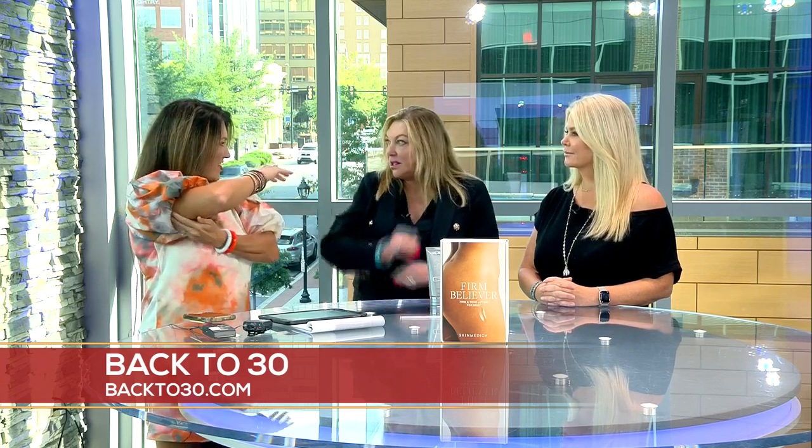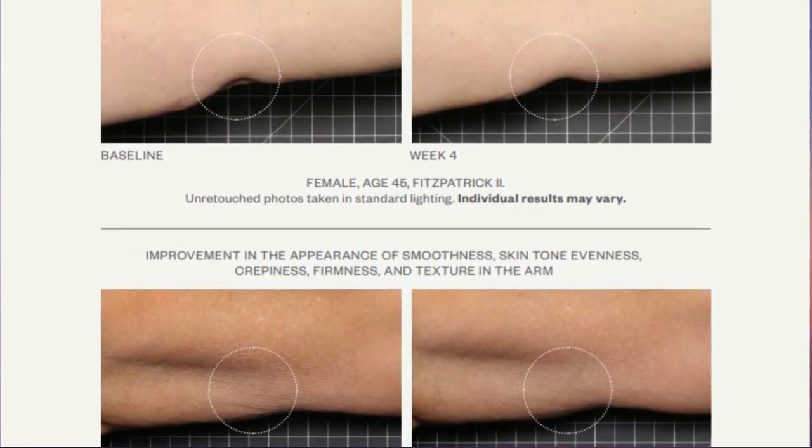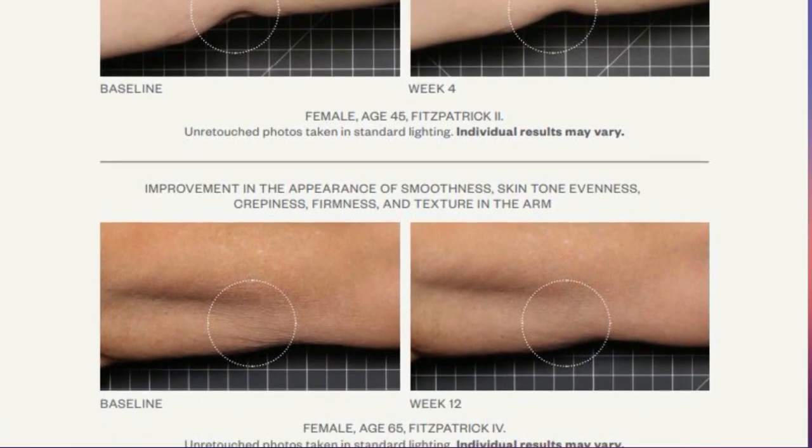So many ladies get self-conscious about little random spots on their arms. You can do all the workouts but sometimes with gravity it just doesn't always work. This works great on arms. We've got results to show on arms, thighs, buttocks, legs, and above the knees. That's a huge area — the knee thing. You don't think about it when you're young, and then you notice it. We've had people call in asking if we can help with elephant knees — that crepe-looking skin. And look at those results — that's baseline versus 12 weeks using this product. Pretty incredible.